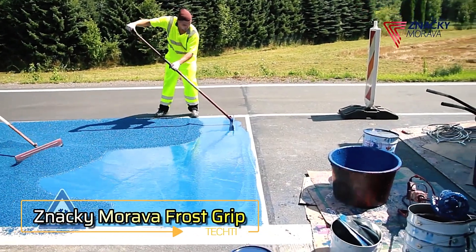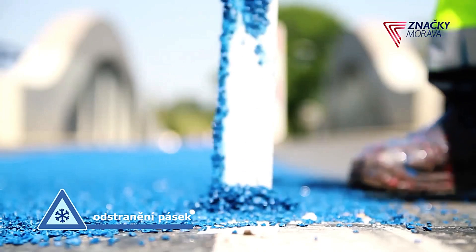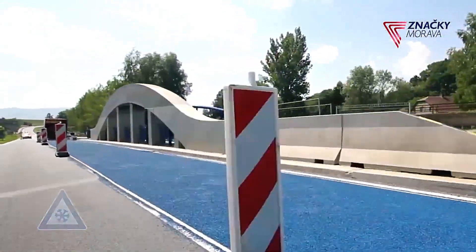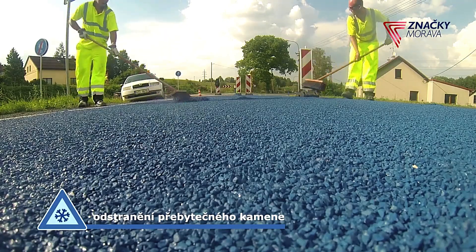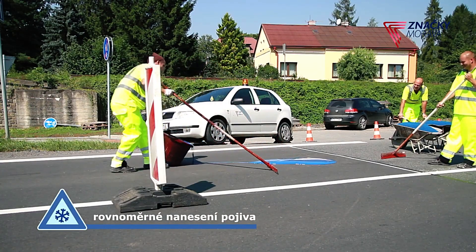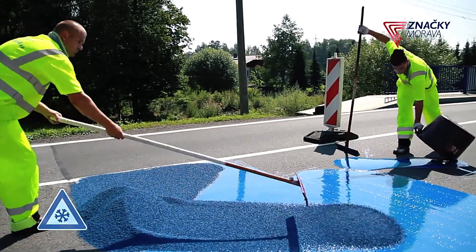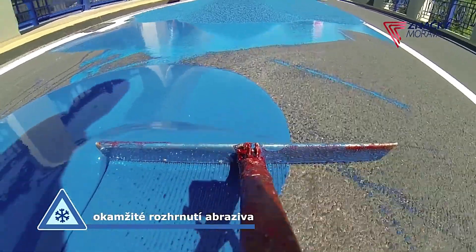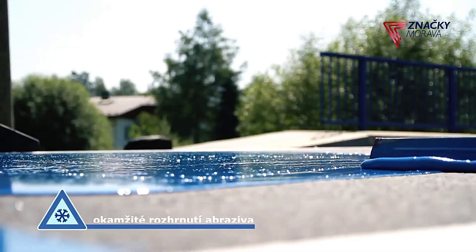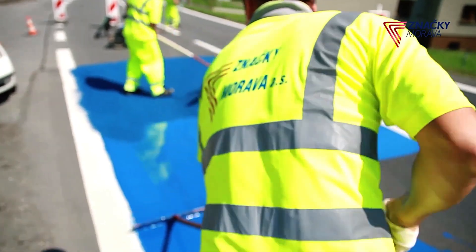Winter is coming, and it's time to consider Frost Grip, a coating designed to enhance road safety in icy conditions. This product is particularly beneficial in high-risk areas like steel bridges, which are prone to freezing. Frost Grip works by making the road surface rougher, reducing the risk of skidding or aquaplaning. Additionally, the treated surface requires more water to accumulate before icing, thanks to the irregular structure of the Frost Grip particles.